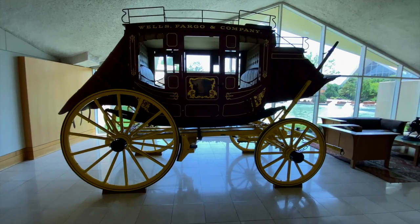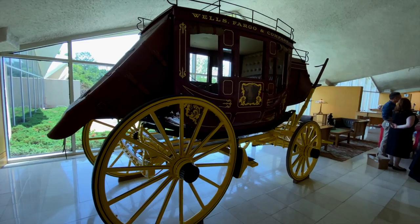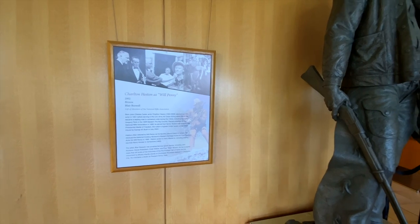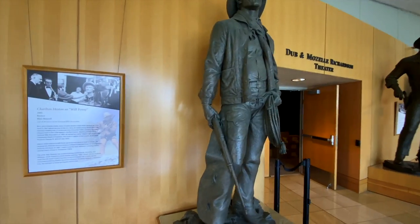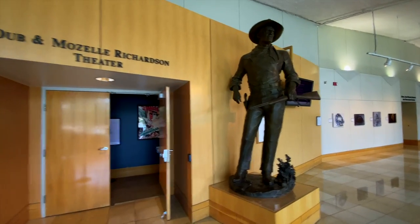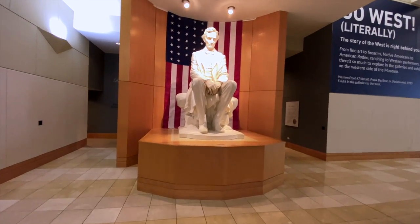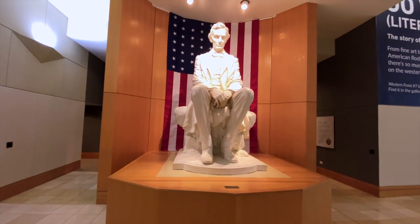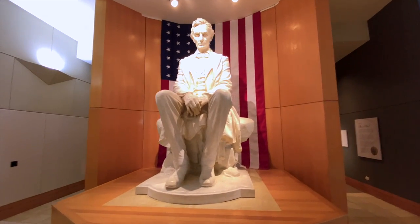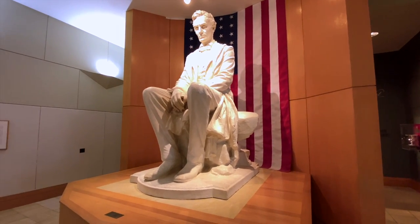It's an old stagecoach, because what cowboy museum would be complete without a stagecoach? From his cold, dead hands — look who it is: it's Charlton Heston. And right over here is the man himself, John Wayne. And sitting so regal and divine, it is Abraham Lincoln in front of an American flag. Of course.